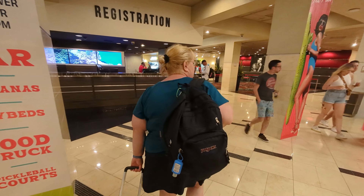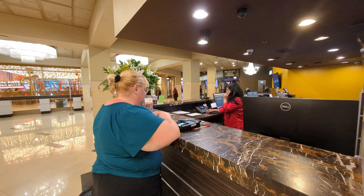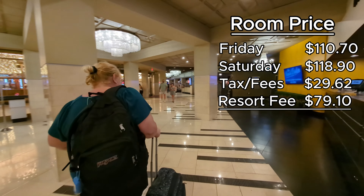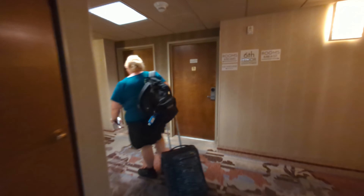It was pretty late by the time we arrived at the Plaza. We stayed on a Friday and Saturday night, and when you include the price of the room, taxes, fees, and the resort fee, it came to just about $340, which was comparable to other hotels in the Fremont Street area.